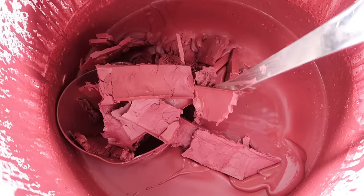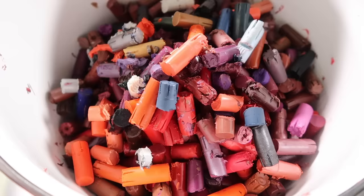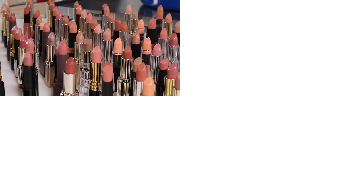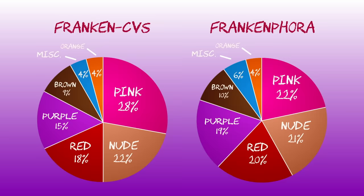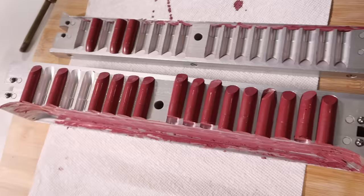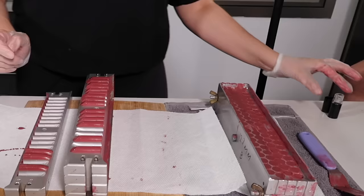In terms of how the color breakdowns compare between our CVS experiment and our previous one with Sephora, for both stores the big four categories — nudes, pinks, reds, and purples — dominate across the board. But CVS's breakdown is more skewed towards pinks and away from purples, while Sephora's big four are pretty evenly represented. So if I thought Sephora liked pink, CVS might need a restraining order.